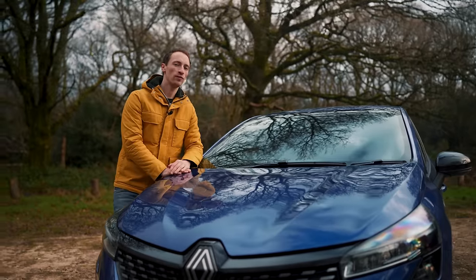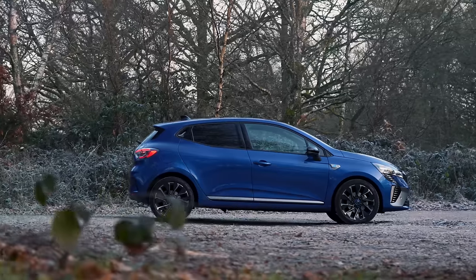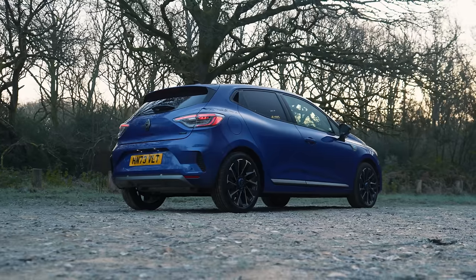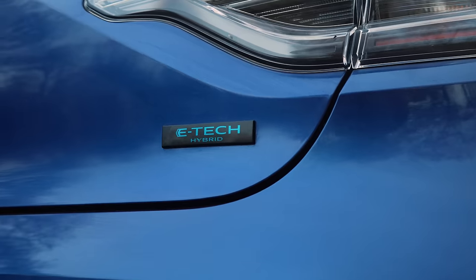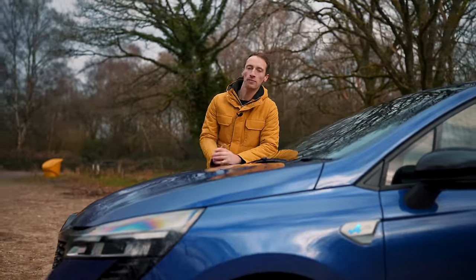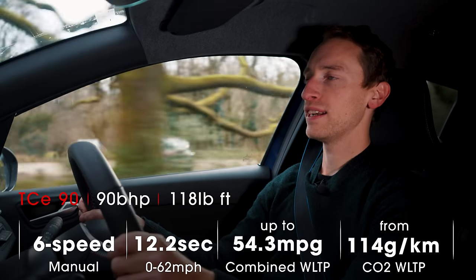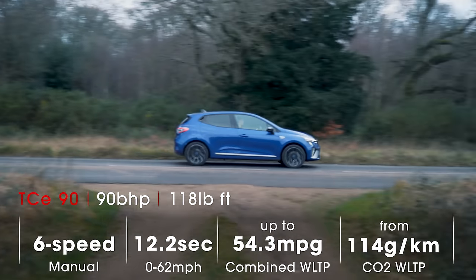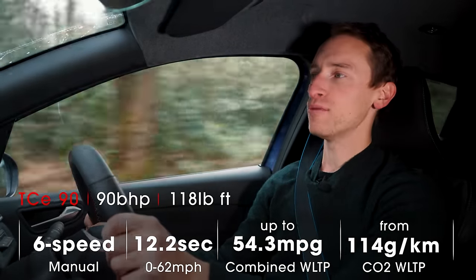The Clio was originally only going to be offered as a hybrid in the UK, but Renault decided to offer both a hybrid and a regular petrol option. The entry point of the line-up is the TCE 90 — a one-litre three-cylinder petrol engine. There is also the Clio E-Tech, which is a 1.6-litre hybrid setup. Both versions have been carried over from the previous Clio.